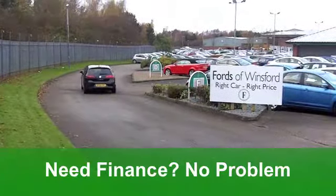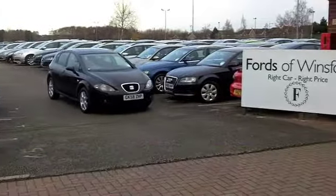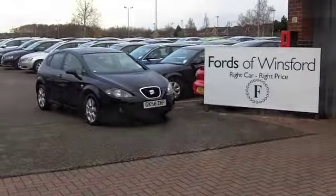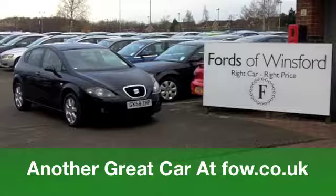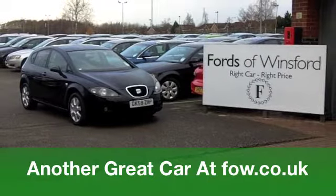These cars are great fun to drive and economical to run. You'll get a combined 50 miles per gallon and six months tax under £100. Come and have a test drive with no obligation at Fords of Winsford.